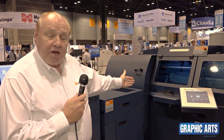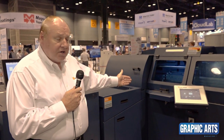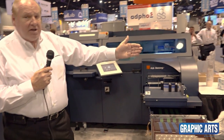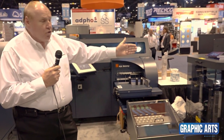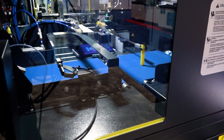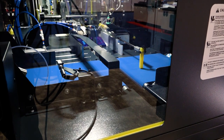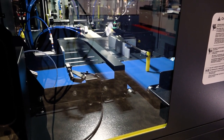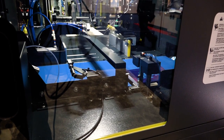We're delivering them downstream to our perfect binder, which can go in line with your printers, and then delivering it down here to our Challenge CMT 330 three-phase trimmer, delivering book-of-one documents that can be used non-stop. Jobs can be fed directly through the printer or through the bold dual sheet feeder.